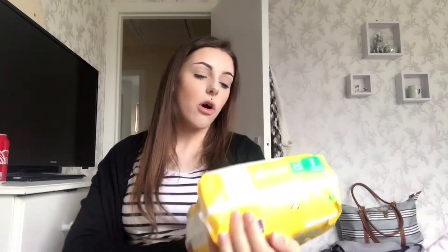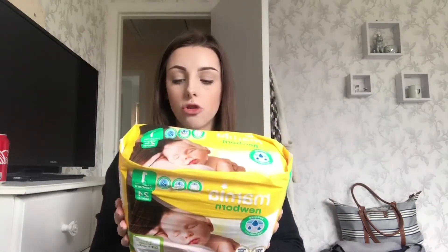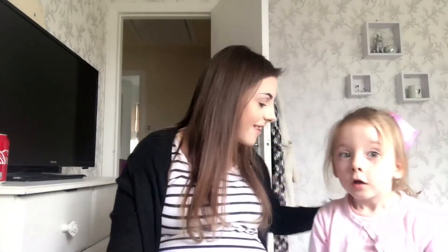We're taking a pack of Mamia newborn Aldi nappies, size one — there's 24 in a pack — and they're for two to five kilograms, so four to eleven pounds, so hopefully he won't be any smaller than that. The next things are these simple muslin squares — one's white with little blue stars, I've got a plain blue one, and a white and blue striped one. Muslin squares come in handy for everything: winding your baby, wiping up sick, lying them on it — so I'm taking a few.